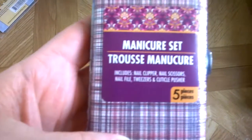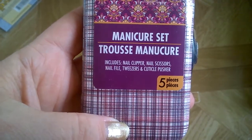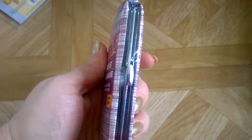I got a manicure set that includes a nail clipper, nail scissors, nail file, tweezers, and a cuticle pusher. It's a cute little carry set and I thought it would be great in my bag.